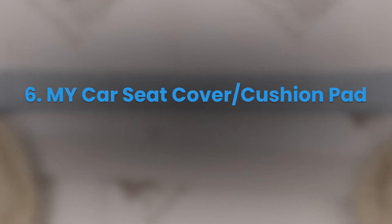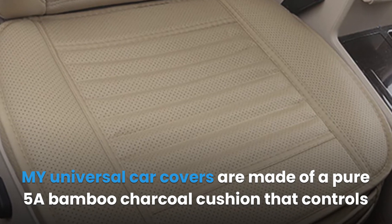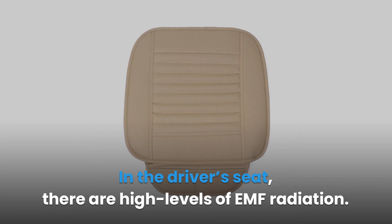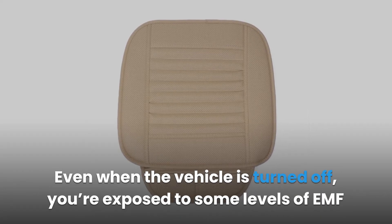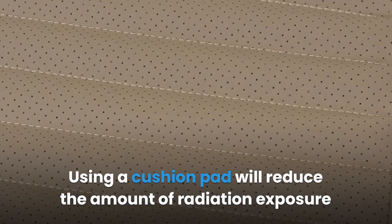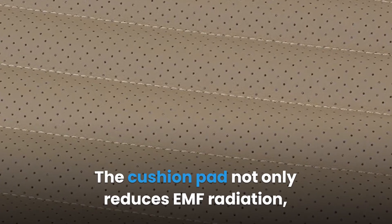My car seat cover slash cushion pad. My universal car covers are made of a pure 5A bamboo charcoal cushion that controls the temperature within the car as well as reduces electromagnetic radiation. In the driver's seat there are high levels of EMF radiation — the driver is surrounded by radiation at the foot region and at the seat area. Even when the vehicle is turned off, you are exposed to some levels of EMF, especially if you have an electric car. Using a cushion pad will reduce radiation exposure from the various electric devices near the driver's area, and also promotes blood circulation and eases exhaustion.